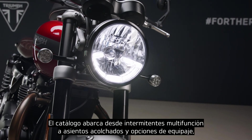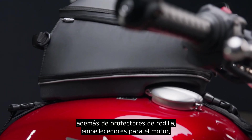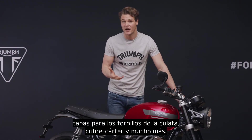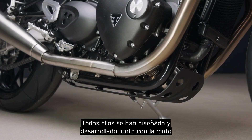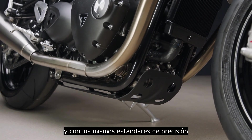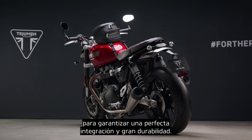These range from multifunction indicators to quilted seats and luggage, plus knee pads, engine embellishers, head bolt covers, sump plates and many more. All have been designed and developed alongside the bike to the same exacting standards to ensure perfect integration and excellent durability.